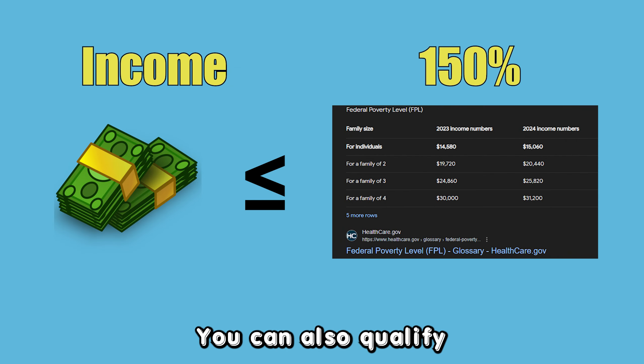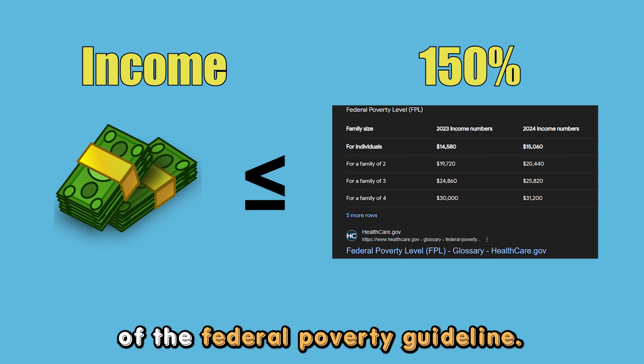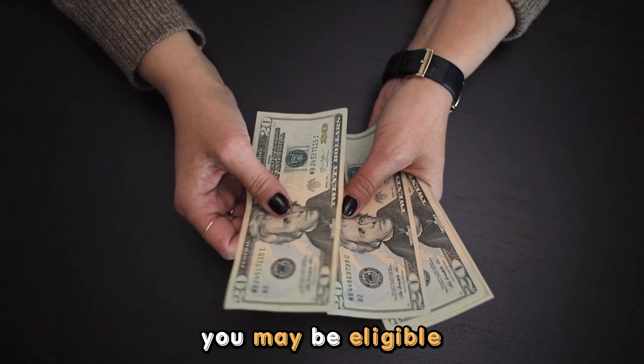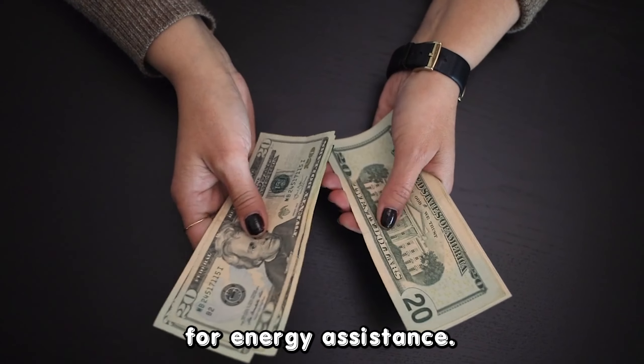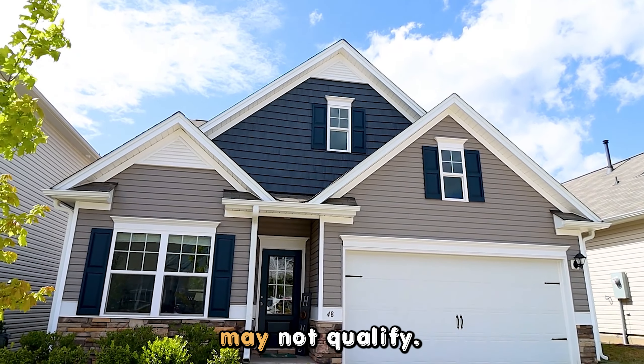You can also qualify if your income doesn't exceed 150% of the federal poverty guideline. If you pay rent, you may be eligible for energy assistance. On the other hand, individuals in public housing may not qualify.